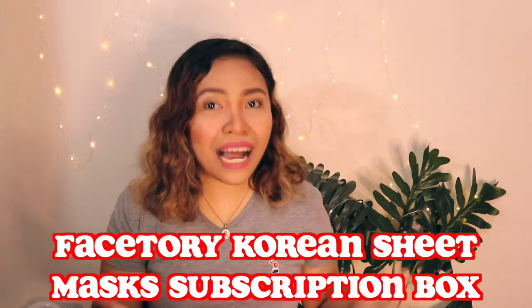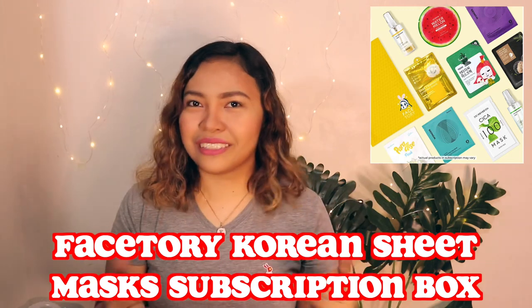Number sixteen is the Space Story Korean sheep masks subscription box. Self-care shouldn't be hard work for our moms, and that's why you might love this subscription box. Each month, the subscription will deliver a shipment of four or seven masks that will take her self-care nights to the next level.